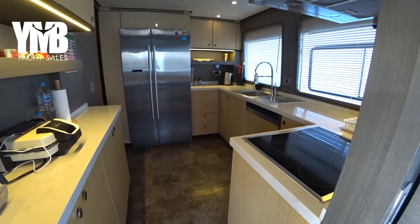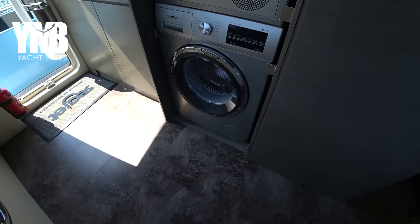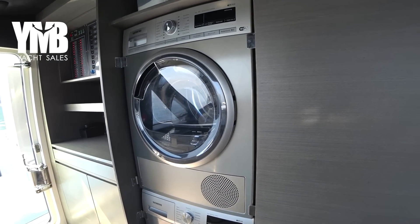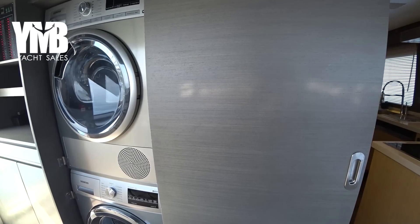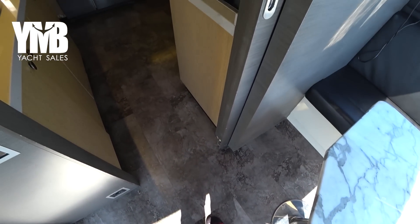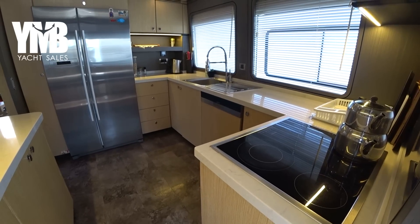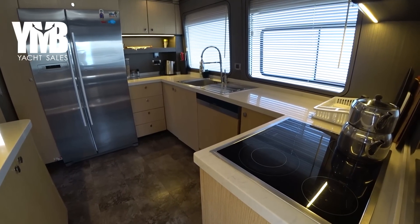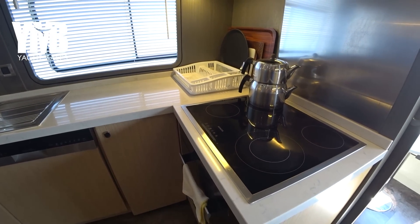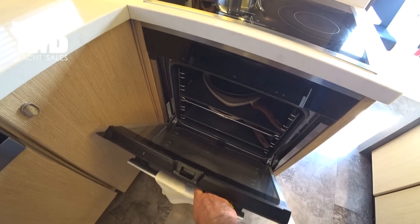Before we go into the galley, I want to show you the washing machine and dryer — a slightly unusual location, but sometimes you have to make compromises. The galley is separated by a sliding door. The whole galley was replaced in 2017 — all the electrical equipment here is from Siemens.